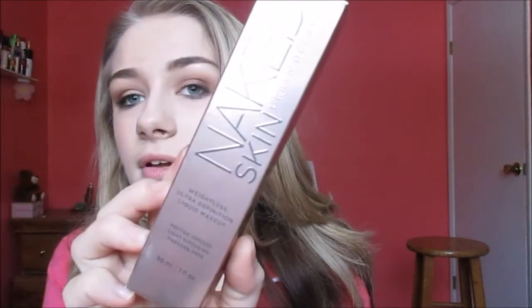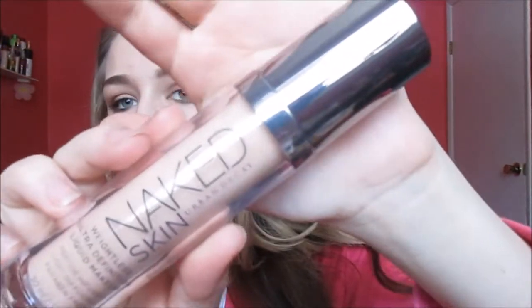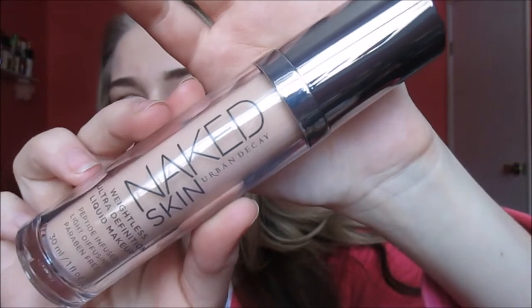The second thing I got was the Urban Decay Naked Skin Weightless Ultra Definition Liquid Foundation. Here is the box in case you guys haven't seen this — I'm in the shade 2.0. I've never had a high-end foundation before, so this is the first one. The packaging is very beautiful; it looks like it would be a fancier foundation. I cannot feel it on my face right now, which I really like — with my Revlon one you can kind of feel it, but not really.